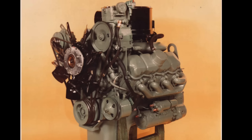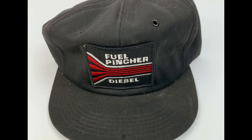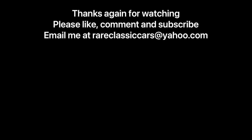Perhaps the coolest part about the Fuel Pincher was its logo — GM's design team came up with a really good-looking logo. It's so cool that I even found a Fuel Pincher cap on eBay and I'm going to wear it around town. So if you see somebody wearing a Fuel Pincher diesel hat, it's probably me. Thanks for watching — if you enjoyed it, be sure to comment, like, and subscribe.